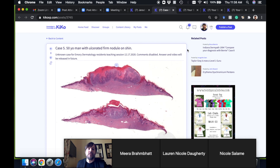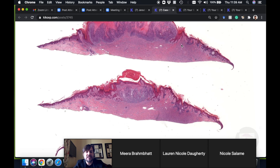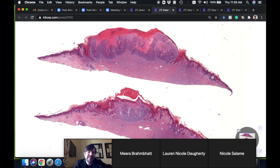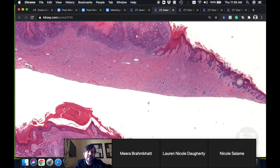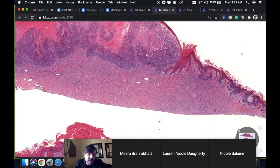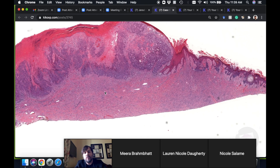Case five: a 50-year-old man with an ulcerated firm nodule on the shin. This one is really fun. The group had a tough time with it — thought maybe two things were going on simultaneously, something overlying a dermatofibroma and something malignant, possibly glandular. Let's leave the cancer for a minute — you're right that it's a carcinoma.